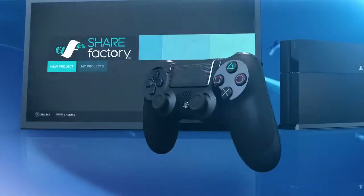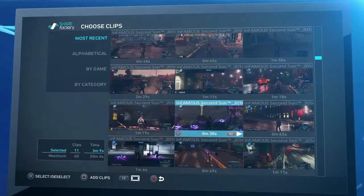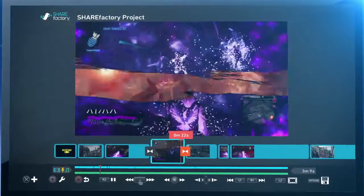The Share Factory app offers easy video editing tools and effects to let you share your greatest moments your way. Add special effects, commentary and even special themes to make every video you create unique.